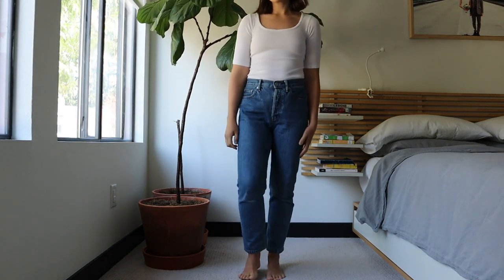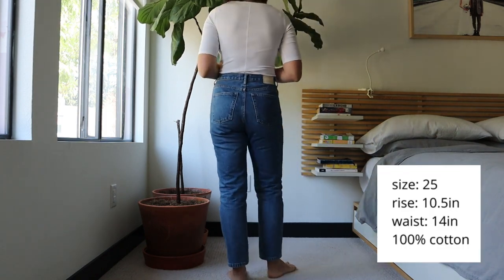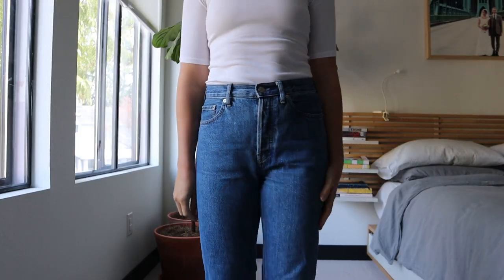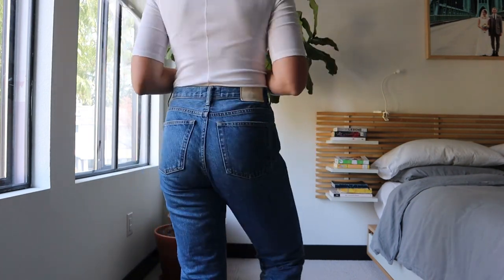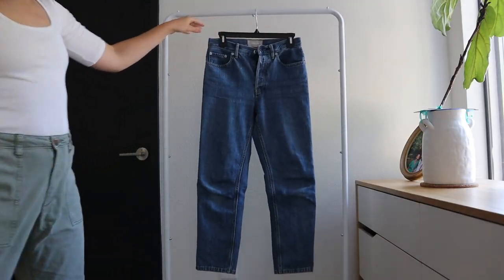Moving on to my other Everlane jean — this is the 90s Cheeky Jean, also in size 25. This one is 100% cotton with a 10.5 inch rise and the waist measures 14 inches. These are a little bit stiff because of the 100% cotton, but they're much softer than my Levi's that are also 100% cotton. The way this jean is shaped, with that cinch at the waist and the seam placement, it fits my body really well. This is actually my favorite jean right now.